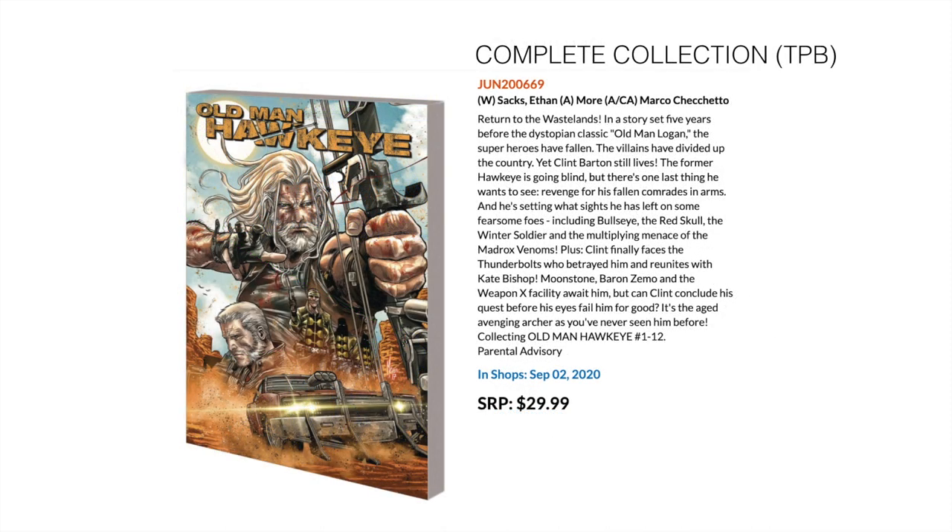Next up, a complete collection from Marvel — this is Old Man Hawkeye by Ethan Sacks and Marco Checchetto. This collects Old Man Hawkeye the entire series, issues 1 to 12.